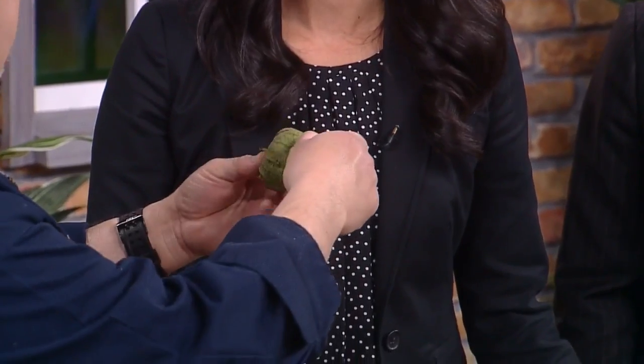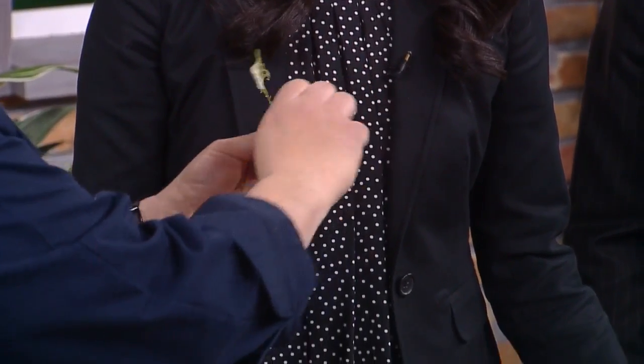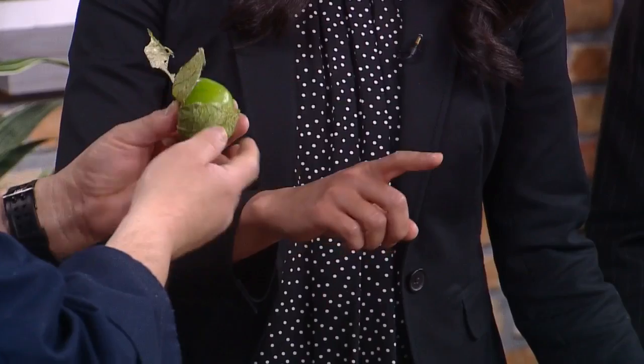Now tomatillos — for example, for this salsa — you can grab one there. That's a tomatillo. Everybody thinks it's a tomato, but it's actually a gooseberry, so not even related. If you look at gooseberries, they're very common here. Look at that — that's a tomatillo, not a tomato at all.